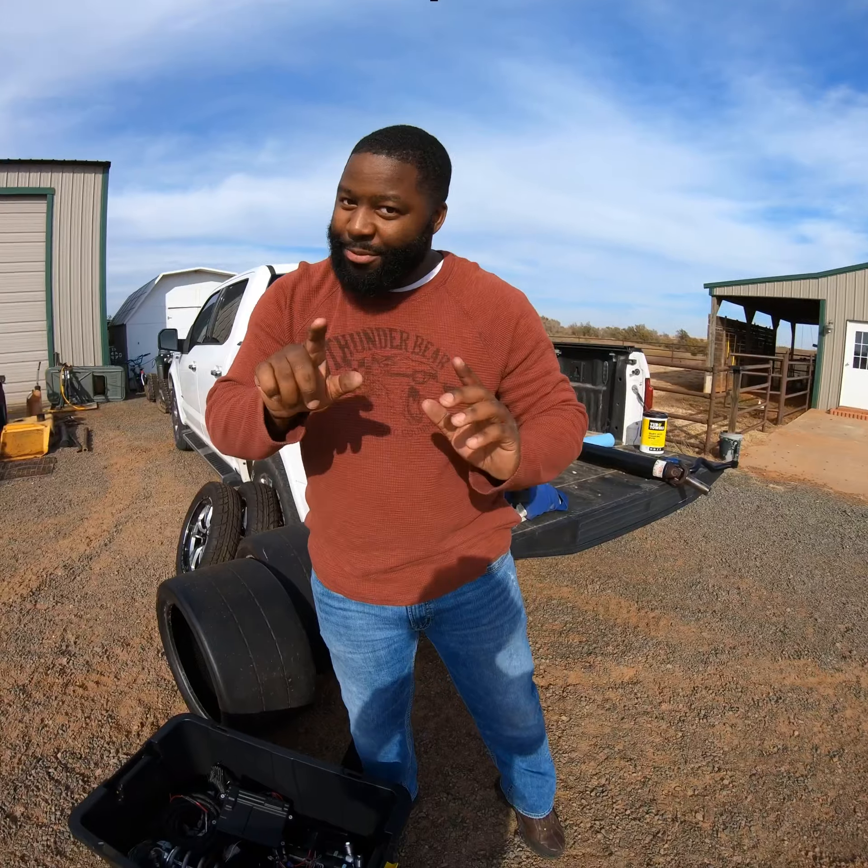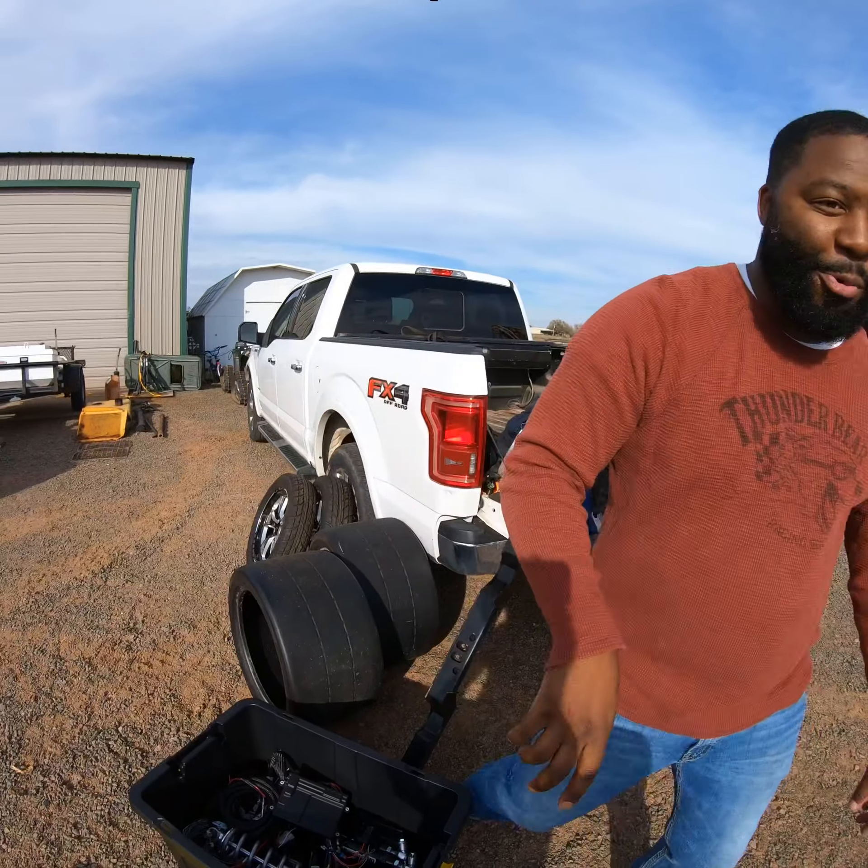Let me show y'all a little quick clip of what I got going on in the shop. I'm not quite there yet, so we're just going to do a whole walk-through over there. Walk with me now.